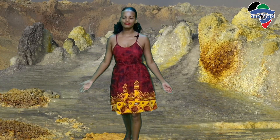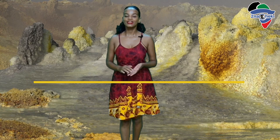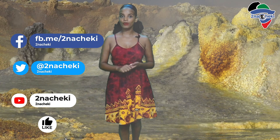Hello everybody, welcome to Tinacheki and a special welcome to our new series, the Amazing Places of Africa series — a show where we virtually take you to the most fascinating and incredible destinations on the continent.